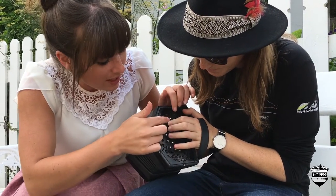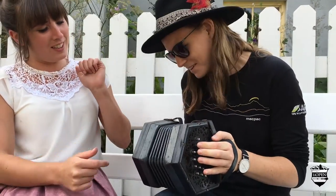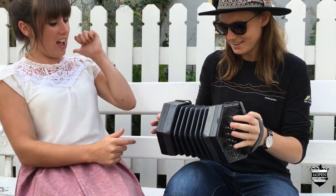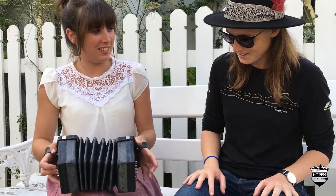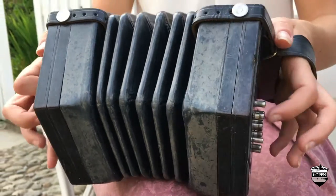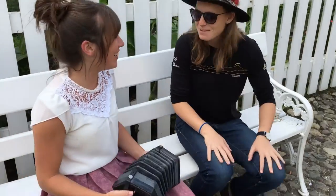Rachel guides the finger placement on the buttons for the scale, directing which fingers go with which buttons and the in-and-out bellows motion. After some practice, a scale is completed successfully. Would you like to show me how to do a nice song on it? Rachel plays a tune on the concertina. I think she showed me the wrong buttons. Not at all — you can try again if you want. I don't want to ruin the public's ears. Thank you so much — you're very welcome.